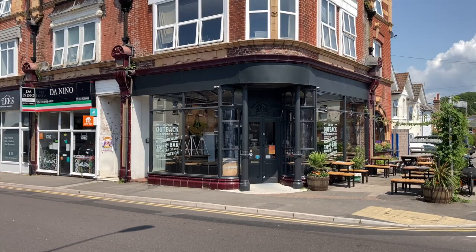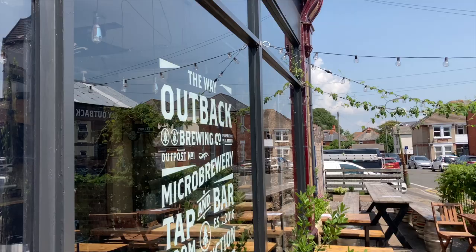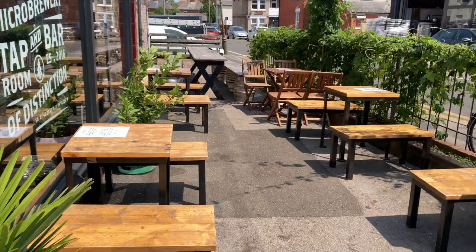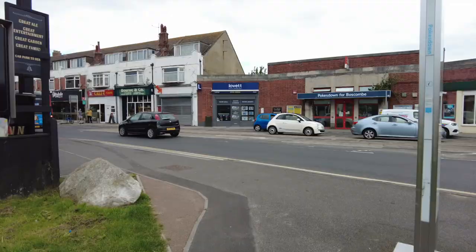And then the Way Out Back — a hidden gem on the corner. Not a football pub, but here you can sample a beer or two from a range of different breweries, not least their own. It's quiet, but it can be busy on a match day and is perfect if you want to sit outdoors and take in the cosmopolitan Southbourne vibes.